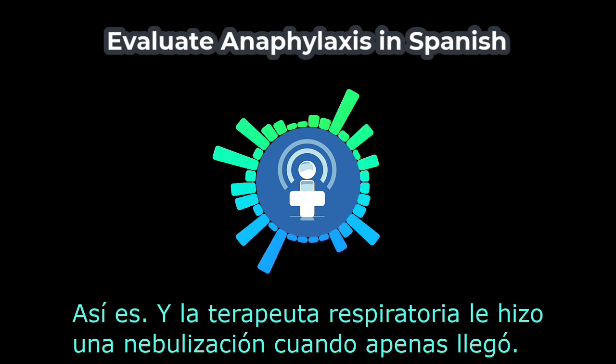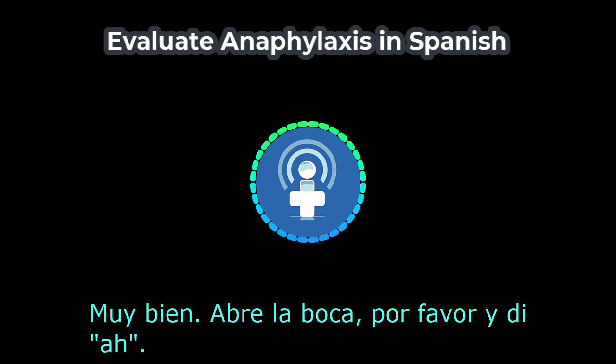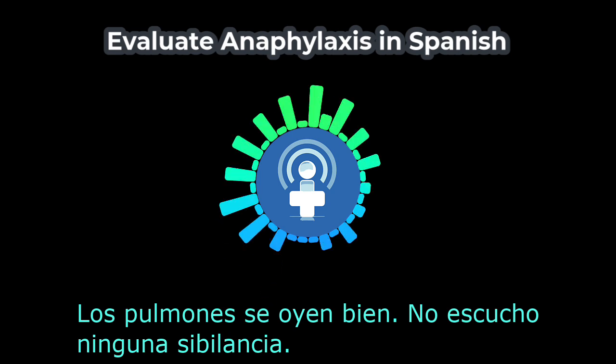Y la terapeuta respiratoria le hizo una nebulización cuando apenas llegó. Muy bien. Abre la boca, por favor, y di ah. Inhala. Y ahora exhala. Los pulmones se oyen bien. No escucho ninguna sibilancia.